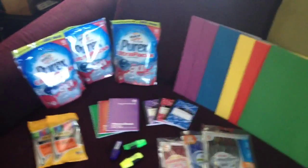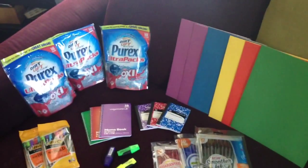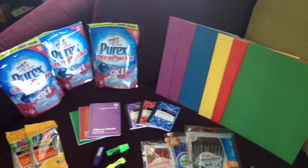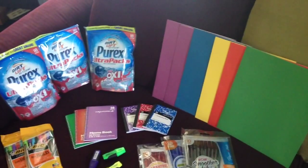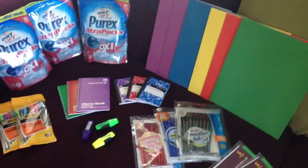So the first deal is the Purex. It was three for six dollars and then we had a dollar off one, so they'd make them a dollar a piece. But then in Saving Star you get like a dollar back on one, so actually one of those is completely free and then you pay a dollar for each one, which I thought was an awesome deal.